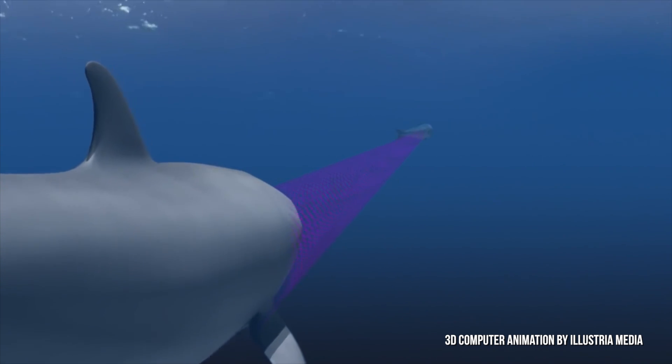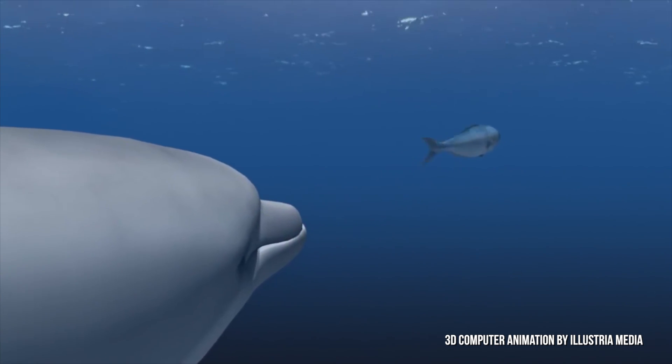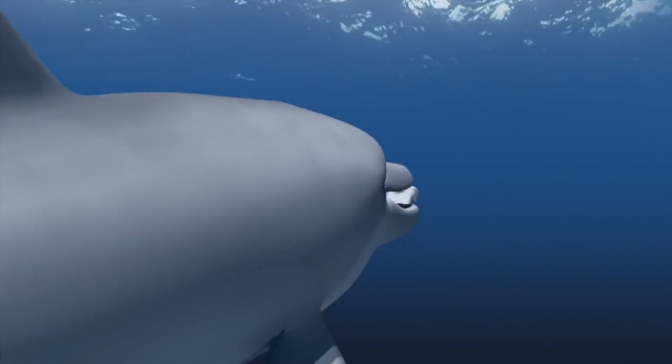They can actually distinguish between prey because the echo of the sounds is different depending on the size and shape of the object. If you have any other questions, please let us know — leave a comment right here.